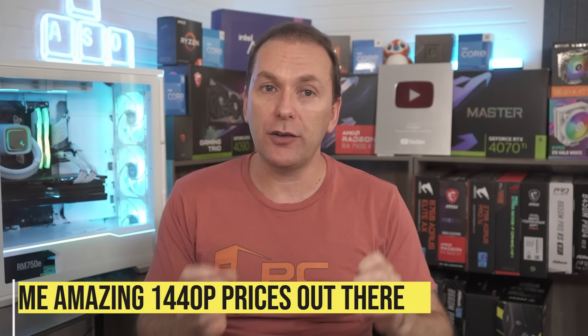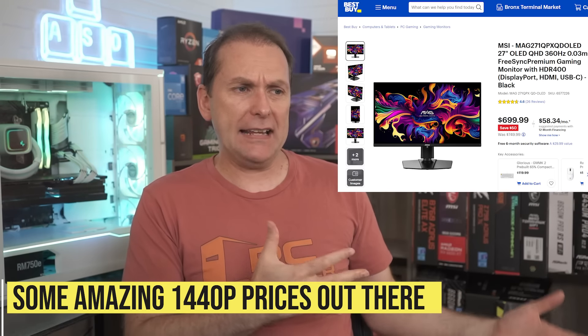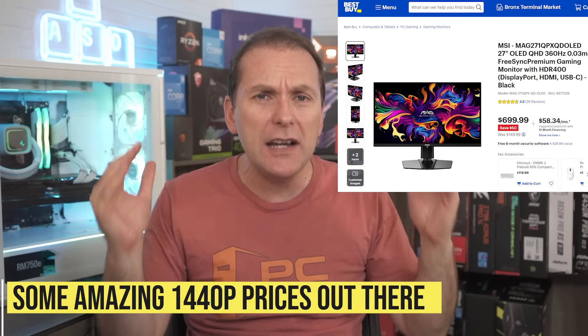Some of these monitors — the price points they're driving are insane. 360Hz 1440p for like $750 is crazy. That's a price where if you just look a couple of years ago, that would have been like a two or $3,000 product, easy. And I know a lot of folks think 1440p gaming is the future, but I'm going to tell you — I think 1440p gaming is actually the past.